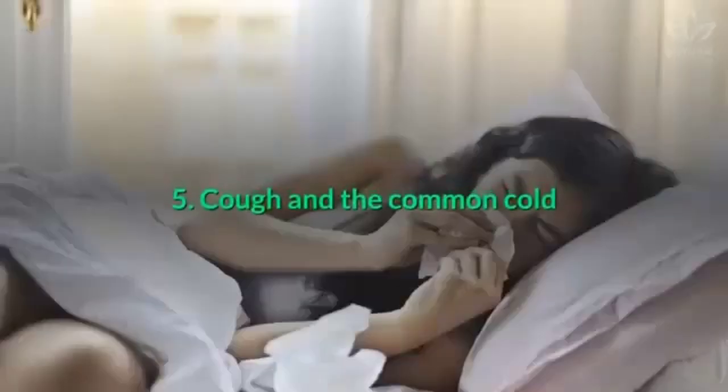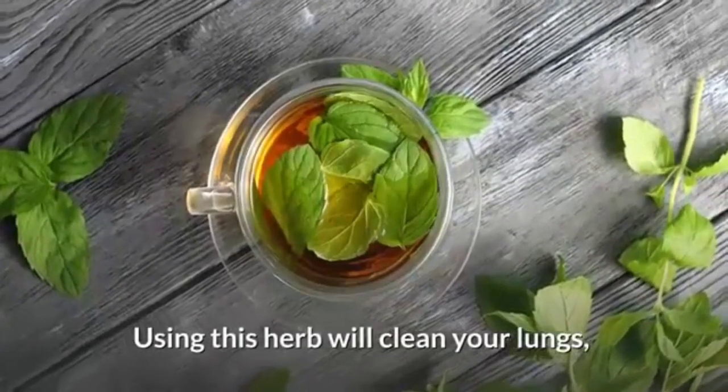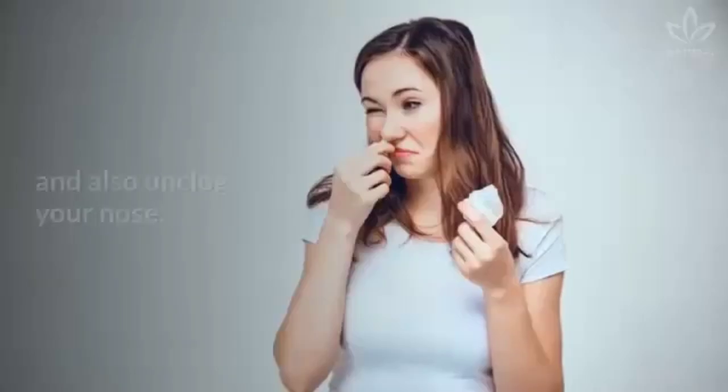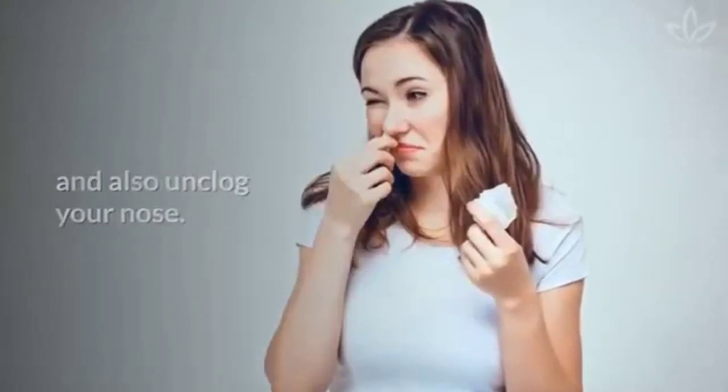Cough and the common cold. Using this herb will clean your lungs, calm down throat inflammation, reduce coughing and also unclog your nose.